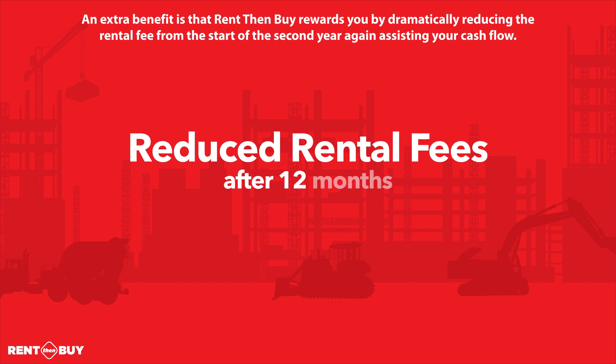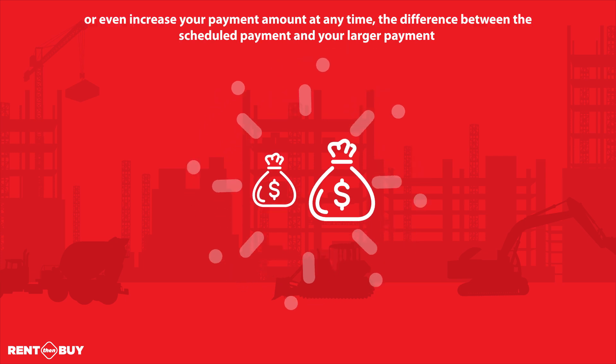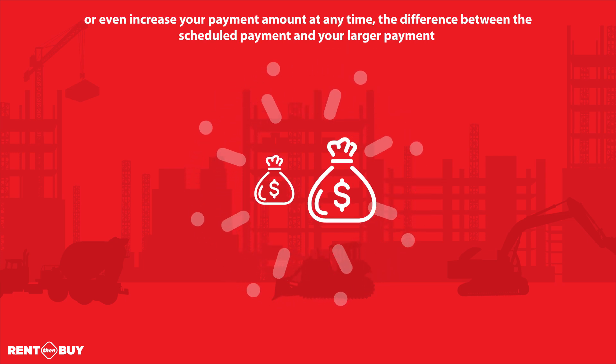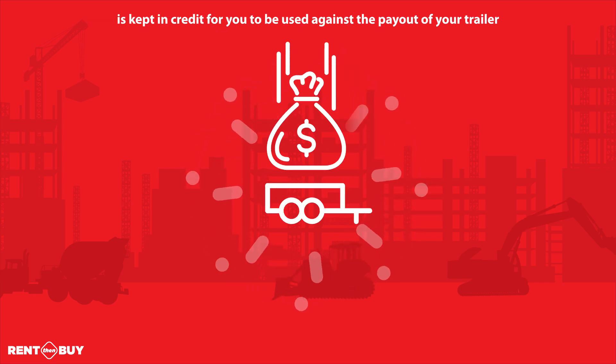An extra benefit is that Rent Then Buy rewards you by dramatically reducing the rental fee from the start of the second year, again assisting your cash flow. Should you wish to keep the payments the same as the first year or even increase your payment amount at any time, the difference between the scheduled payment and your larger payment is kept in credit for you to be used against the payout of your trailer.